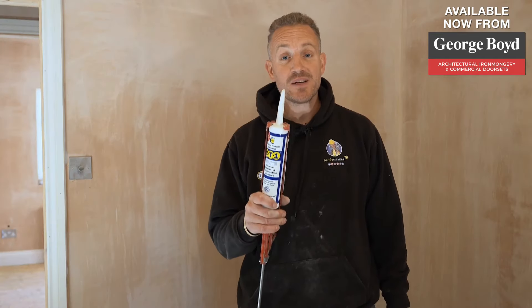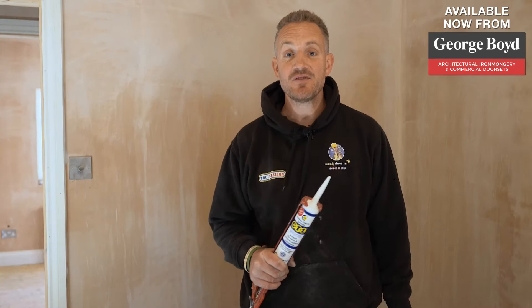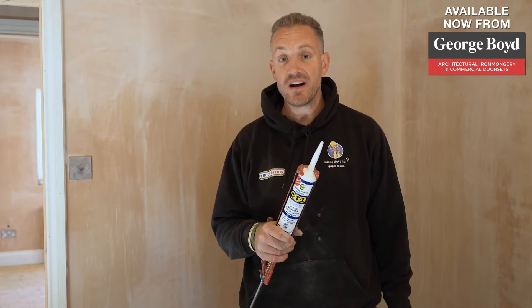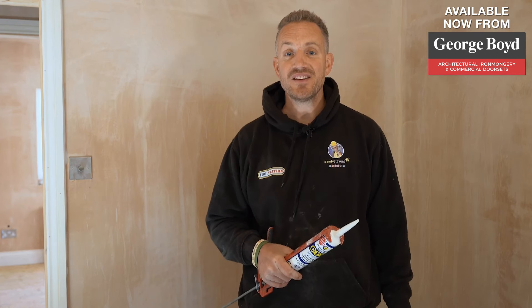What you may not know is CT1 is not just a sealant adhesive but it's also a caulk, so when you're fixing skirts and architraves you can then caulk them in afterwards, as we'll show you in this video.